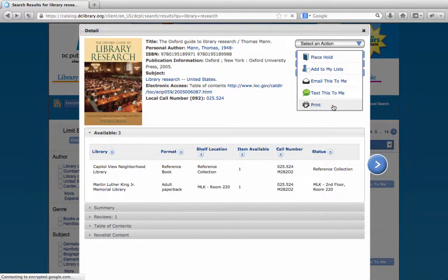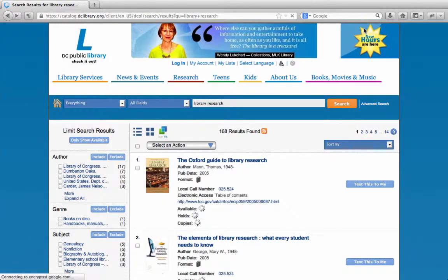Whether or not the book is available, you can place a hold to have it sent to another neighborhood library free of charge for your convenience. If you ever need to return to the library's main page, just close the detail box and then click on the big L in the top left corner.